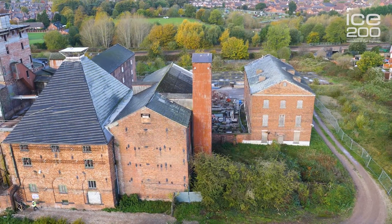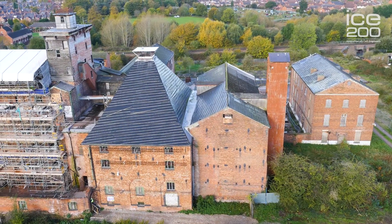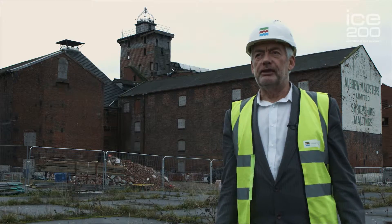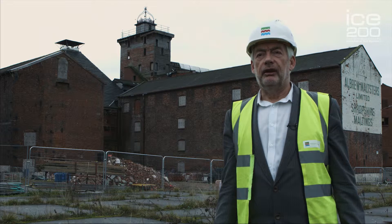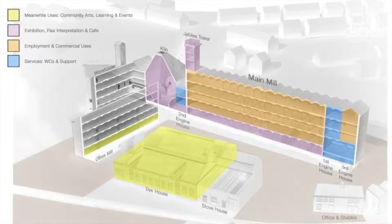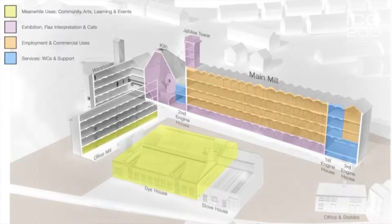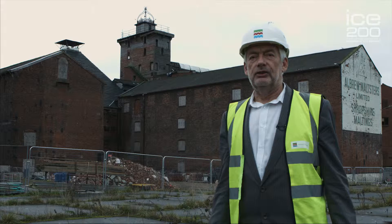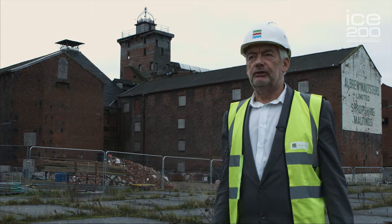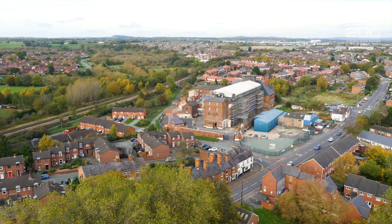All this matters now not so much because of the past, although the evidence of the past is really important, but what really matters is the future. We will be bringing the whole of this site back into use, and we feel quite passionately that there have been two centuries of success. We're about to make sure this building plays its successful part in the next hundred years and in the regeneration of North Shrewsbury.